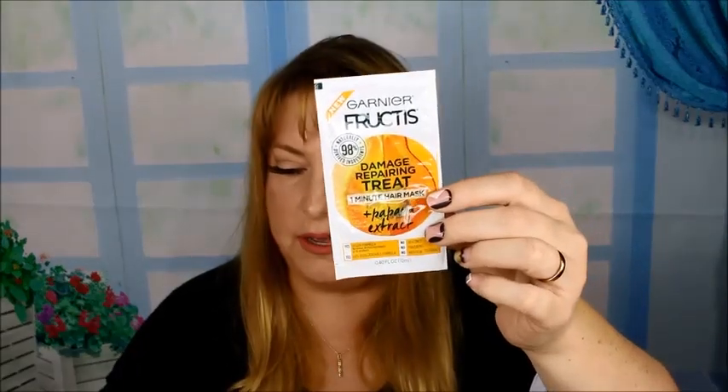Then there's a foil package of the one-minute hair mask, which I just got for free in my free sample video. Check that out in the last video.